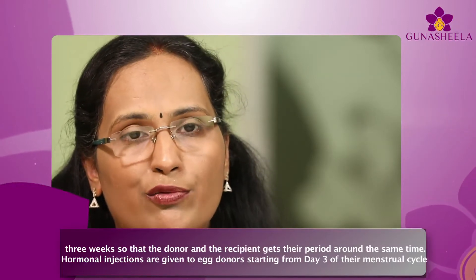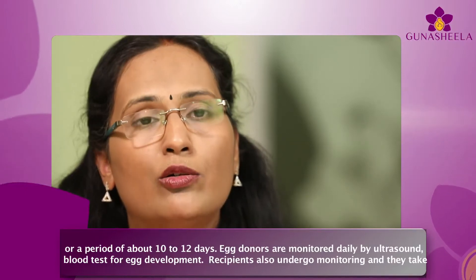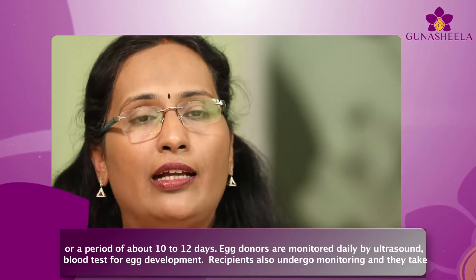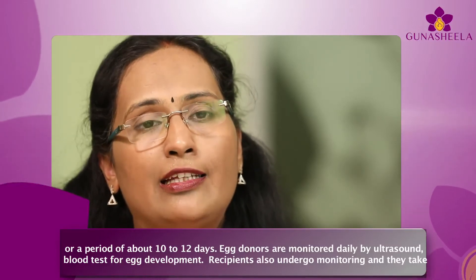Hormonal injections are given to egg donors starting from day three of their menstrual cycle for a period of about 10 to 12 days. Egg donors are monitored daily by ultrasound and blood tests for egg development.